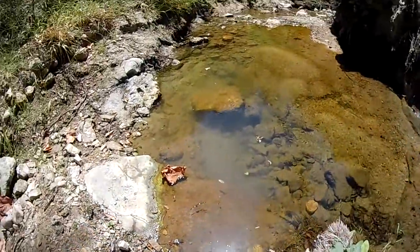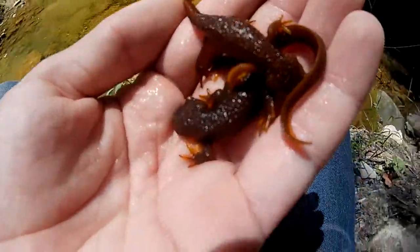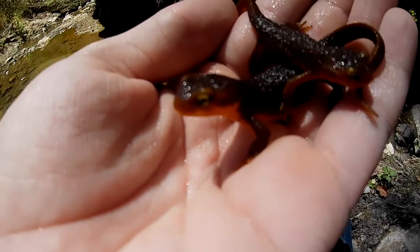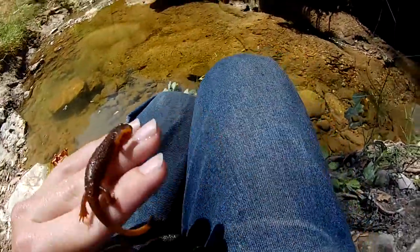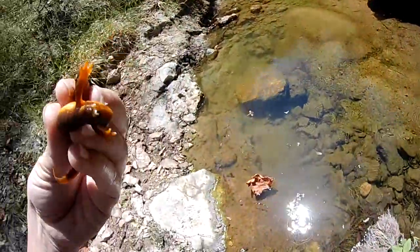Beautiful little amphibians — absolutely stunning. Look at that gorgeous face. He's coming up to you guys to say hi. I'll go ahead and release them right back to where I found them.